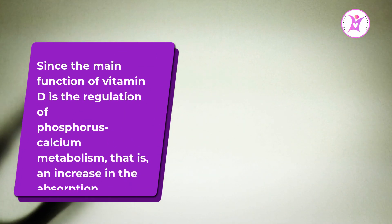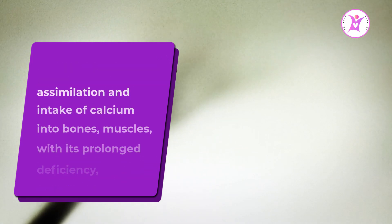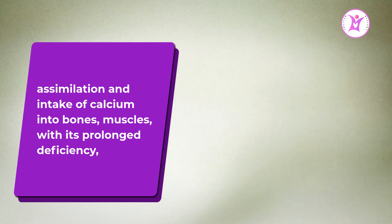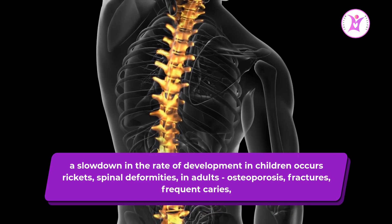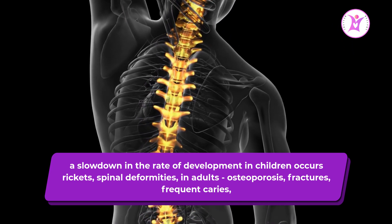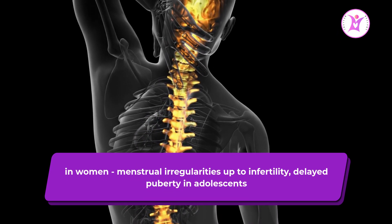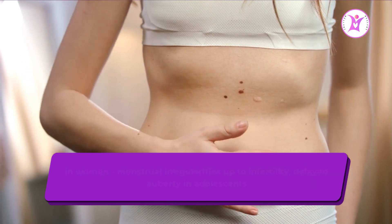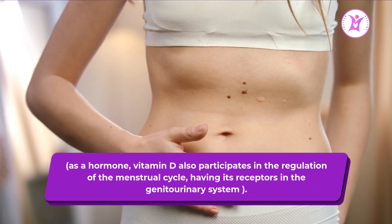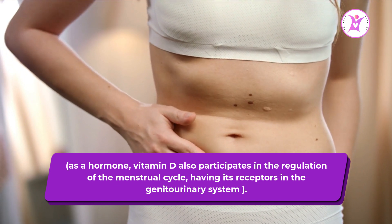Sign 5: Development of chronic disease. Since the main function of vitamin D is the regulation of phosphorus-calcium metabolism — increasing the absorption and intake of calcium into bones and muscles — with its prolonged deficiency, a slowdown in development occurs in children, including rickets and spinal deformities. In adults, this leads to osteoporosis, frequent fractures, and tooth decay. In women, menstrual irregularities up to infertility and delayed puberty may occur, as vitamin D acts as a hormone with receptors in the genitourinary system.